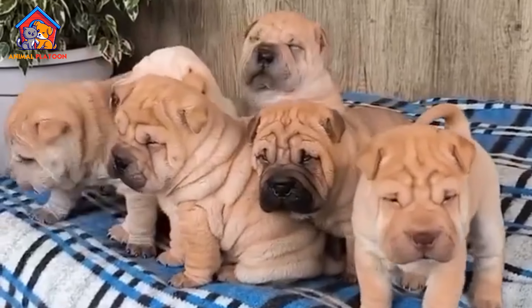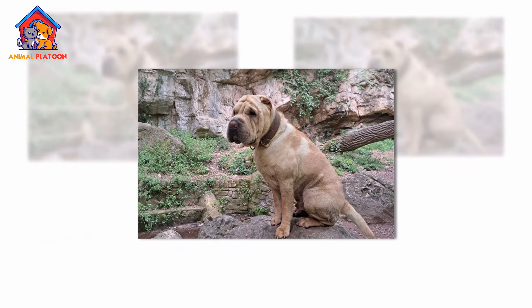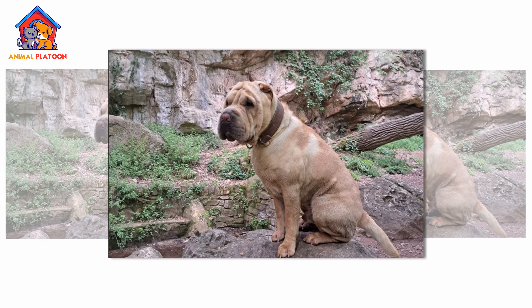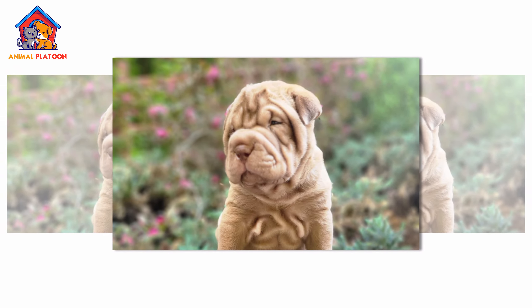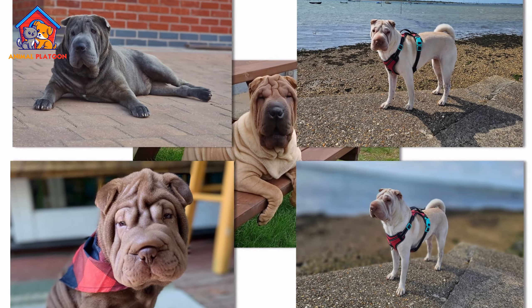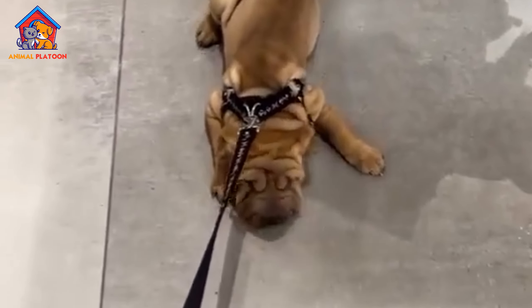The breed's distinctive wrinkles and rough coat were intended to help protect it during fights with wild animals or intruders. During the Communist Revolution in China, the Shar Pei nearly went extinct, but it was saved through the efforts of breeders in Hong Kong and Taiwan.